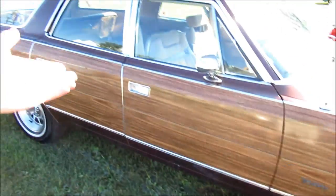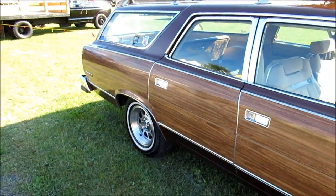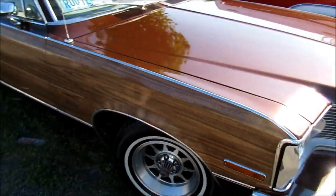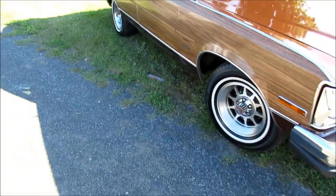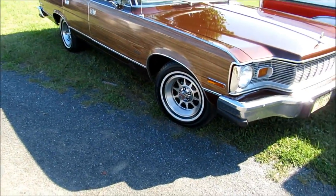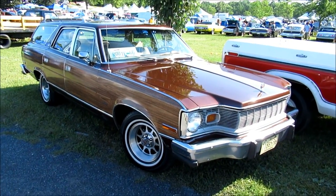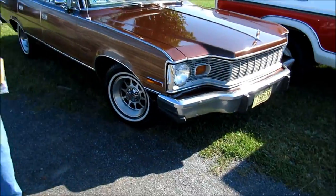An AMC Matador with the fake wood grain, complete with the mag wheels. I don't believe it. It's ugly and it's amazing all at the same time. Look how weird the front end of these cars were — it looks so strange.